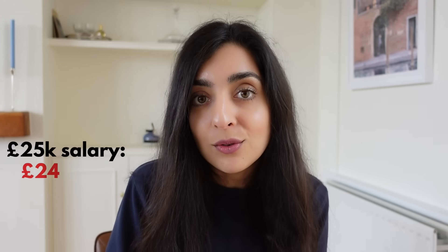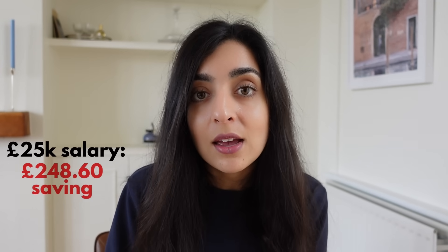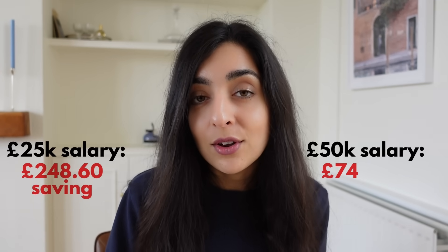Class 1 NIC is reducing to 8% from 10% — that's a saving for employees. If you're earning £25,000 a year, it's a saving of around £250. And if you're earning £50,000 a year, it's a saving of around £750.